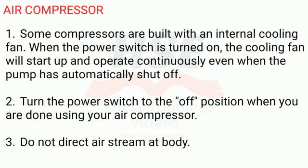Air Compressor. 1. Some compressors are built with an internal cooling fan. When the power switch is turned on, the cooling fan will start up and operate continuously even when the pump has automatically shut off. 2. Turn the power switch to the off position when you are done using your air compressor.